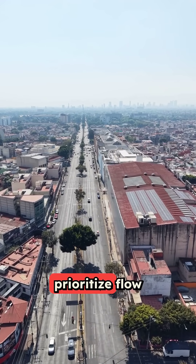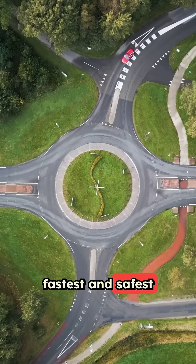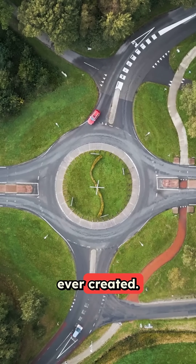Once you understand that roundabouts prioritize flow over fairness, they become the fastest and safest intersection design ever created.